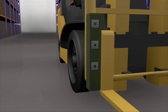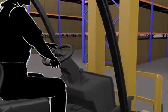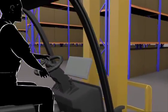Finally, we put a touch screen into the driver's cab, which provides clear instructions and also allows interaction with the Warehouse Insight system.